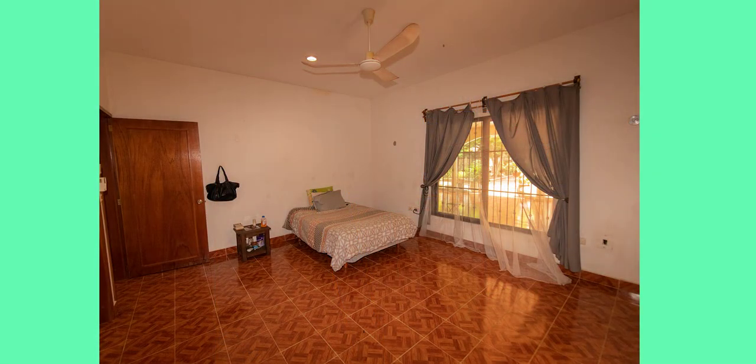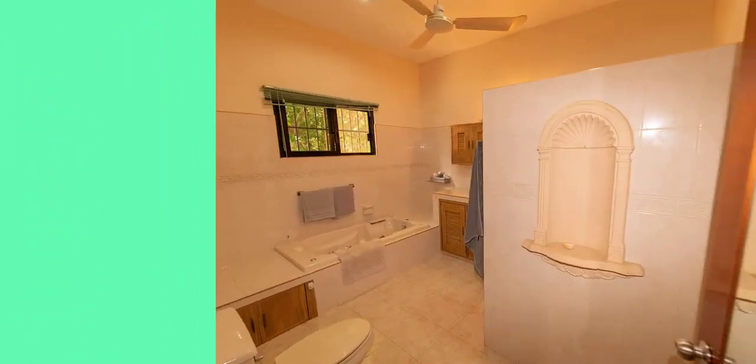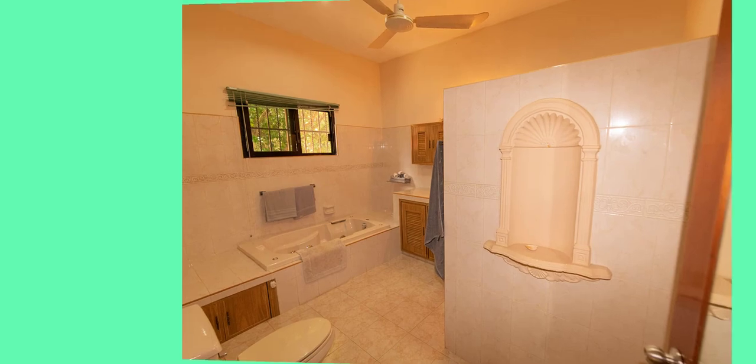The master bedroom, also 16 by 13, with its own built-ins, features a shower but also a working jacuzzi tub.